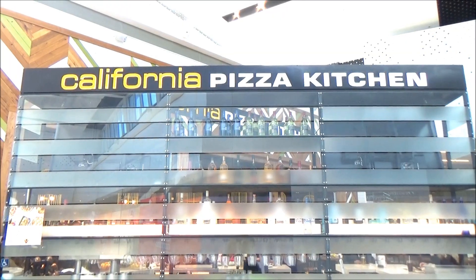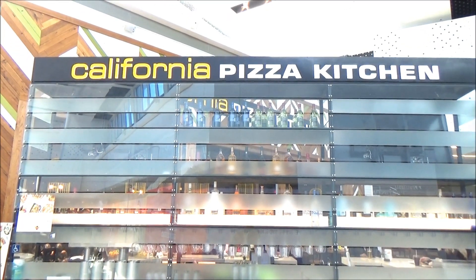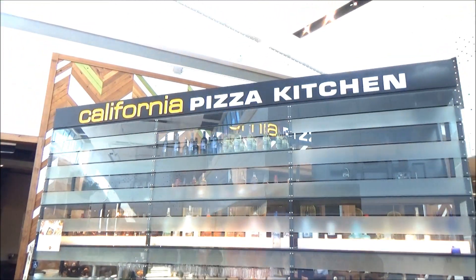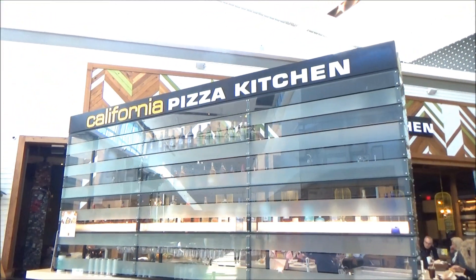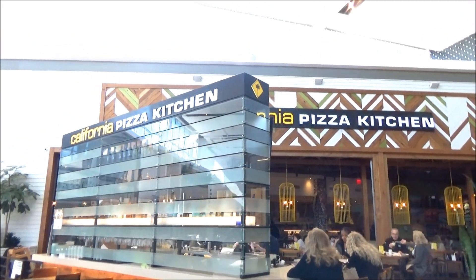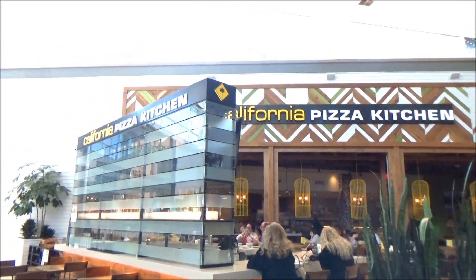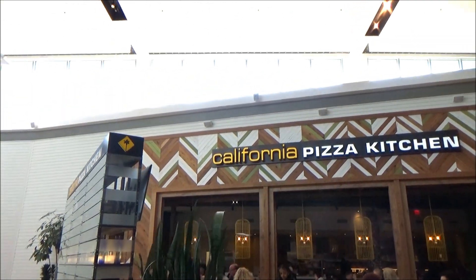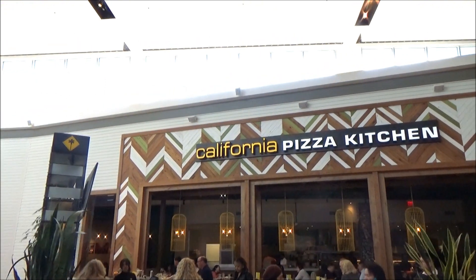Welcome to a new season of Travelwise Tuesdays. Seasons may change and new trends emerge, but one trend that might never go out of style is California-style pizza. Ever since the mid-80s, it's been one of the hottest pizza trends around. And it's the primary mission of this famed chain eatery, California Pizza Kitchen.